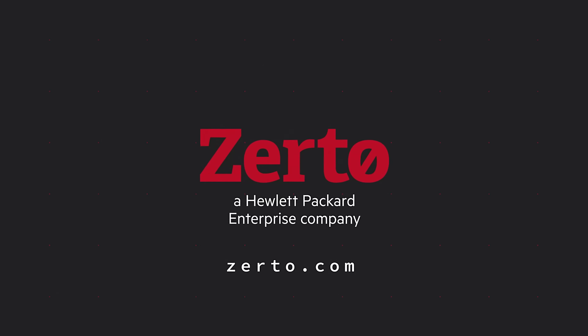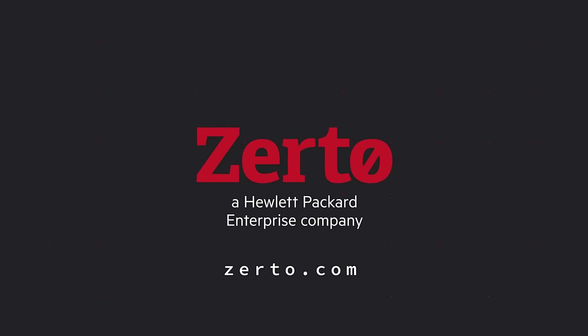Second, eliminating data loss. With our always-on replication and journaling technology, you only have those few seconds of data loss. Third, the ability to test often and at any time. Instead of relying on a yearly disruptive protocol, with Zerto you can test regularly and receive automated reports, without disruption.